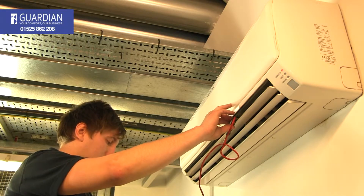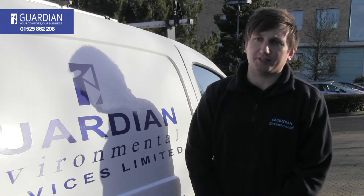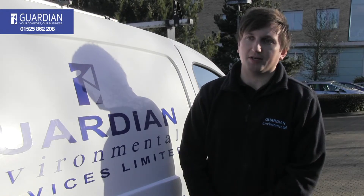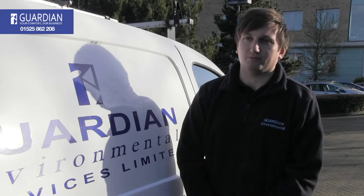We cater for everything, and we also advise clients on the legislation of R22 phasing out. We try and save them money where instead of repairing it, we can replace it because it will cost them less in the long run. So we cater for everything basically.